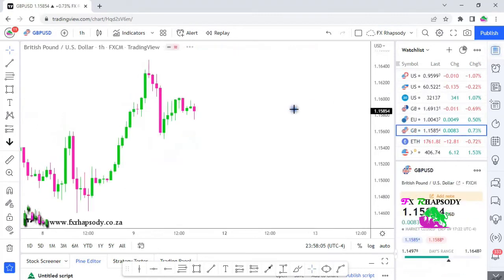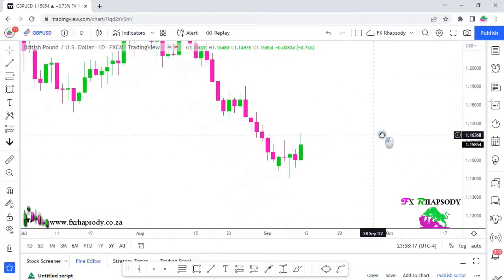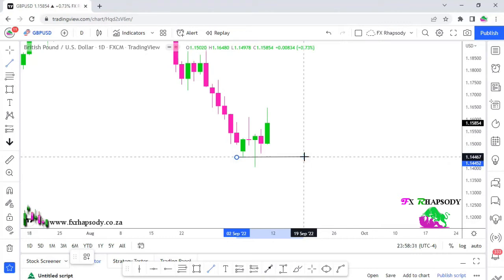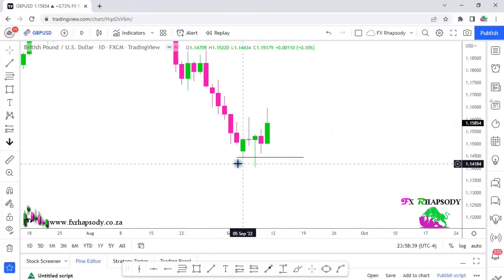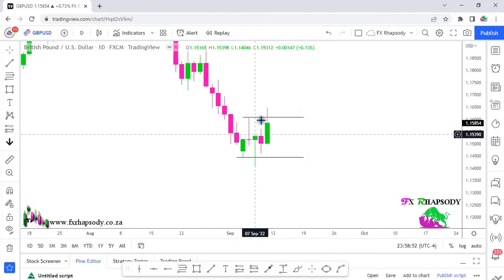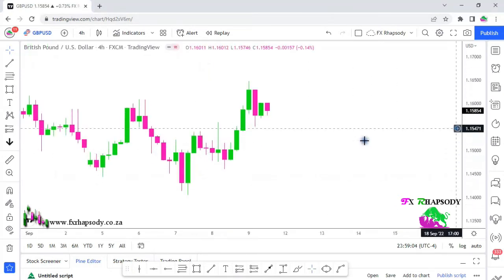On the British pound US dollar daily time frame, the market is still moving downwards — no big signs of turning yet. We have two key areas: the area that was broken with liquidity taken out this week, which was the first one, and then a high that was created with price tapping into that area and retracing. So there's a little consolidation forming on the daily. We need to see price moving in some direction before we take any long trades.